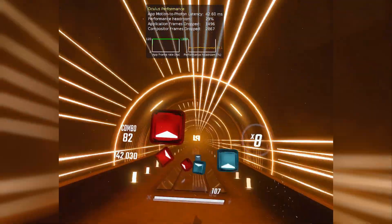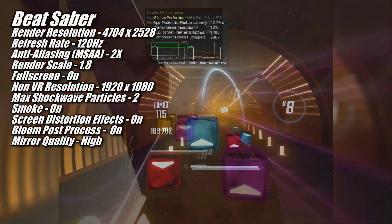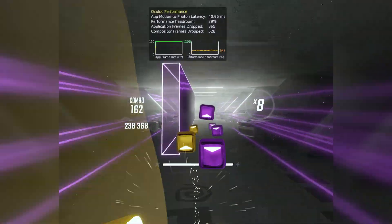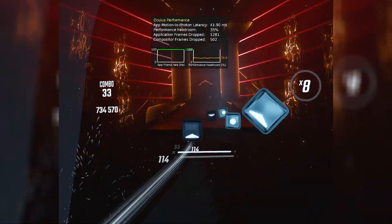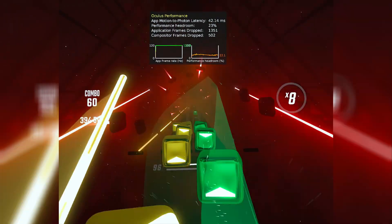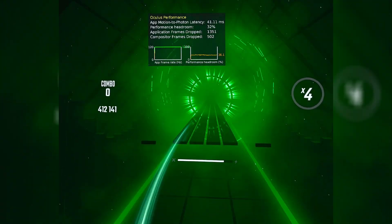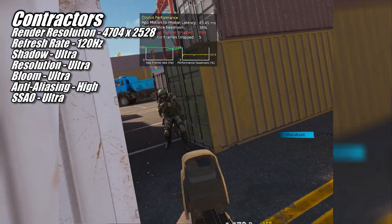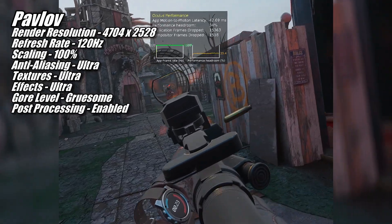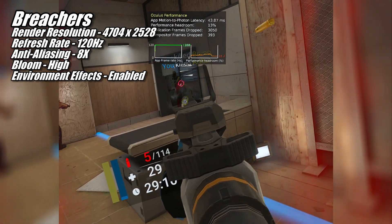I started off with Beat Saber, and performance was amazing. I was able to play at 4704x2528 at 120Hz, with the render scaling in Beat Saber maxed out at 1.8. We did come close at times to running out of performance headroom at these settings, but the 9070 XT made it through and delivered a top-notch experience of crisp, sharp visuals and butter-smooth gameplay. This trend continued in the next six games I tested, where I was able to run the render resolution in the Quest Link app at 4704x2528 and the refresh rate at 120Hz, all while maxing out or very nearly maxing out the settings in each game.